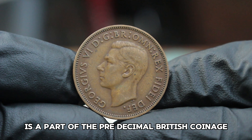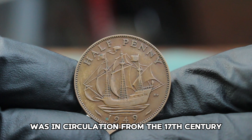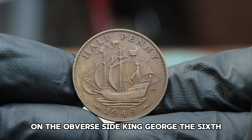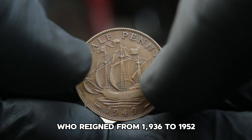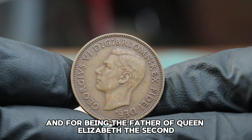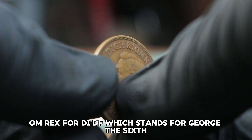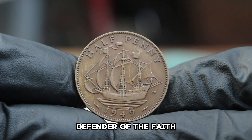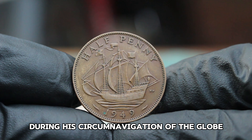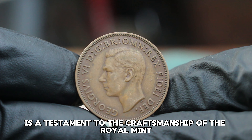The 1949 halfpenny is a part of the pre-decimal British coinage, known colloquially as the haypenny, in circulation from the 17th century until it was phased out in the 20th century. The 1949 halfpenny features a portrait of King George VI on the obverse. King George VI, who reigned from 1936 to 1952, is perhaps best known for his leadership during World War II and for being the father of Queen Elizabeth II. His profile is encircled by the inscription standing for George VI, by the grace of God, King of all the Britons, Defender of the Faith. On the reverse side, we have the image of the Golden Hind, the ship famously captained by Sir Francis Drake during his circumnavigation of the globe from 1577 to 1580.